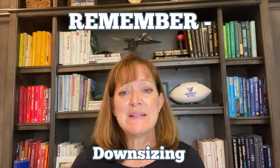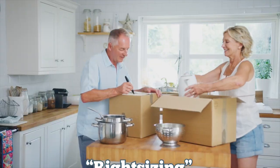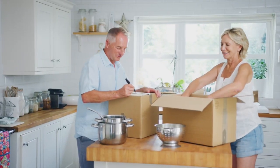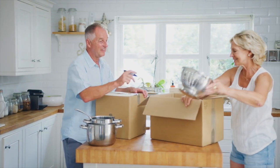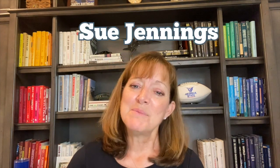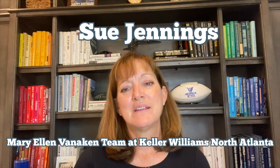Remember, downsizing — or right-sizing as I call it — is a personal journey, and it's important to do it at your own pace. Focus on the positive aspects, making sure your life is comfortable, cozy, manageable, and that the space you move to aligns with your needs and goals. I'm Sue Jennings with the Mary Ellen Vanocken team at Keller Williams North Atlanta. Give us a call — we'll help you. Thank you, bye-bye.